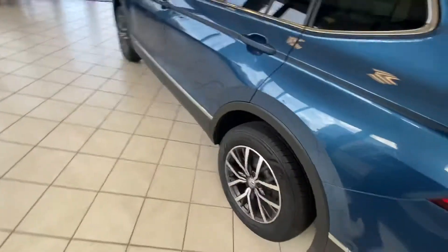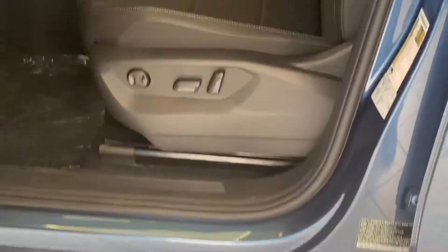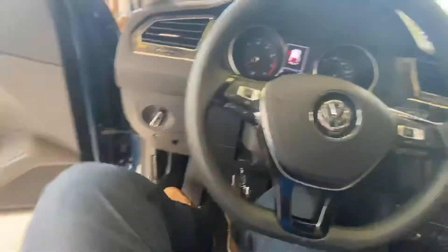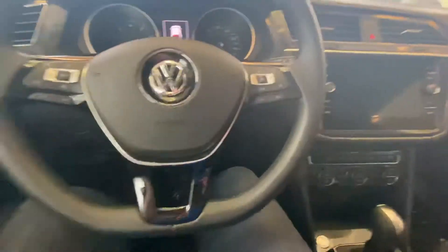Coming back around to the side, the nice integrated handles with the lines going down — and on the inside here you'll notice you have your 10-way power seat with all the functioning controls right here, then all your mirror controls as well as your window controls.